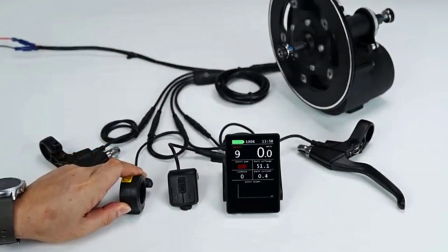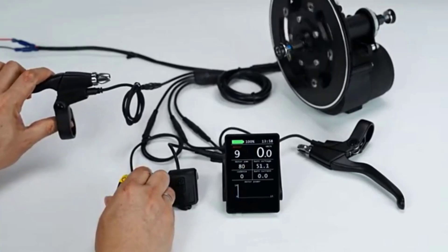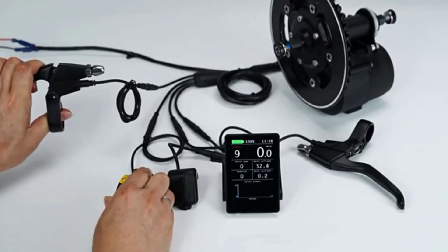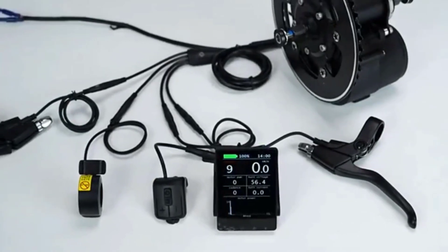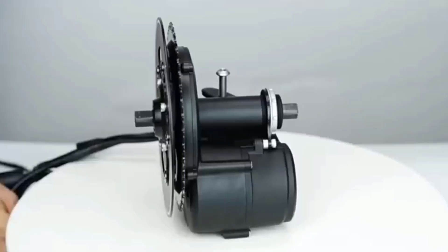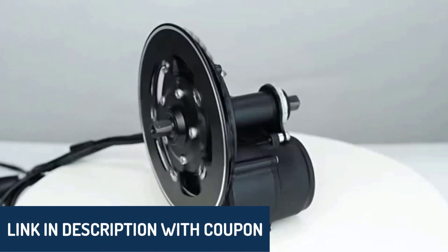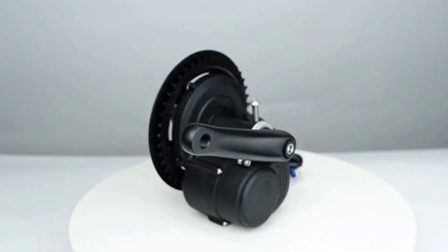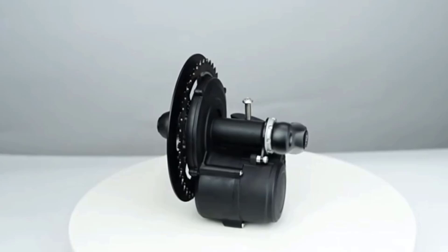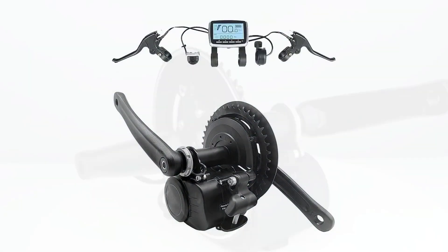Hey there, wonderful people. Today, we're diving into the top five best mid-drive motors on the market. We all want to make smart choices, so let's explore what these motors offer and see if any of them could be the right fit for your riding needs. Remember, all product links are in the description below. This list is based on our personal views, ranked by ratings, reviews, orders, price, quality, durability, and other factors that matter most.